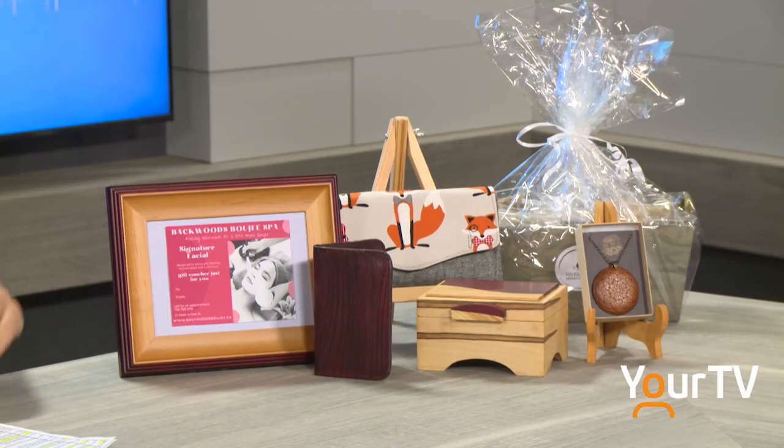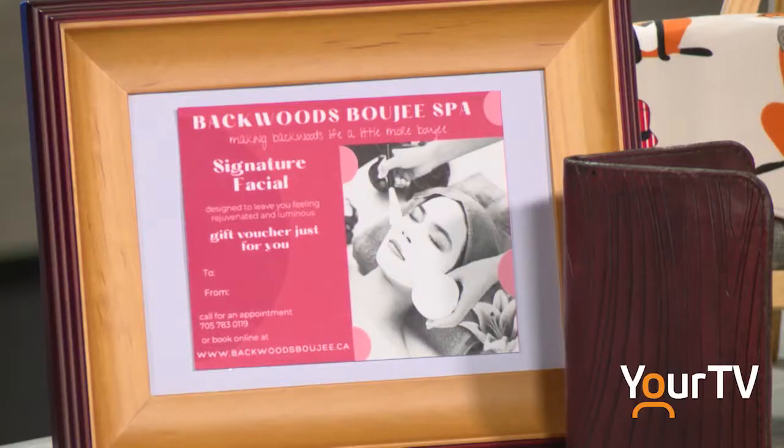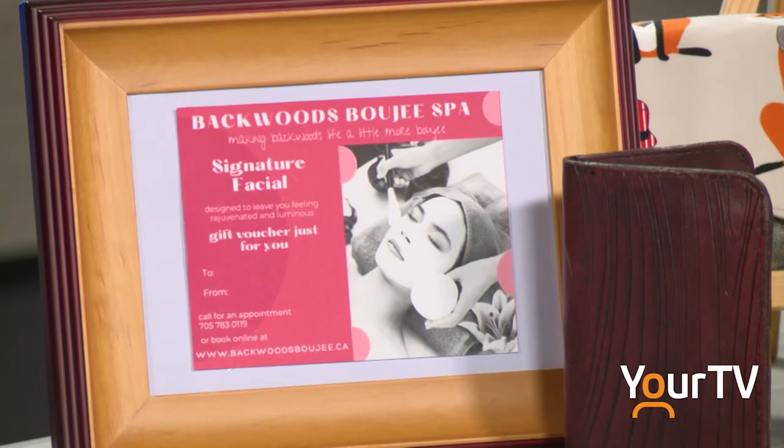We're here to talk about the auction. We have over 90 items — some of them are listed now. We have 29 gift certificates, things like photo books, massages, facials, which is one of the props I brought with me. We have home decor.